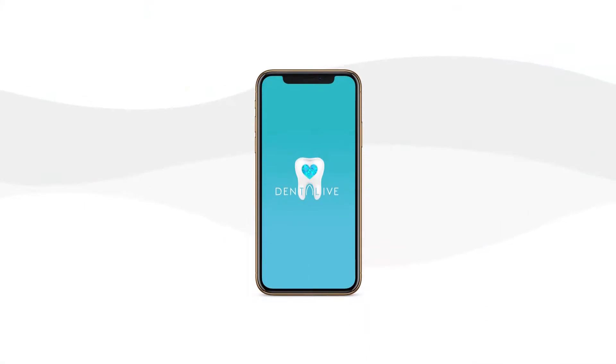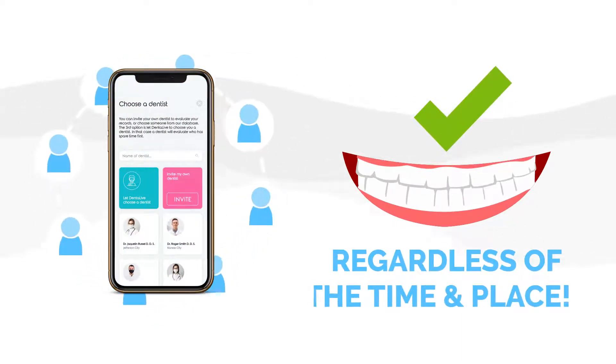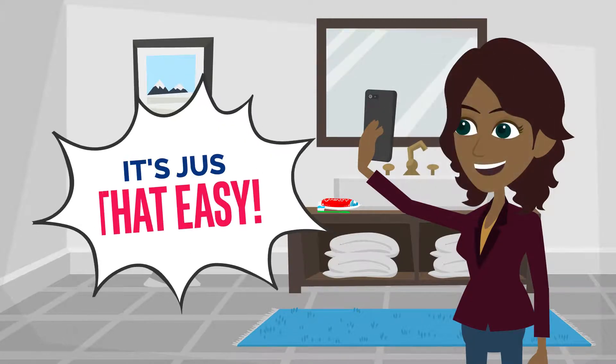The Dentalive mobile application allows patients to connect with our network of skilled dentists who check the condition of their teeth regardless of time and place. Brush your teeth, take some photos, and send to the dentist. It's just that easy.